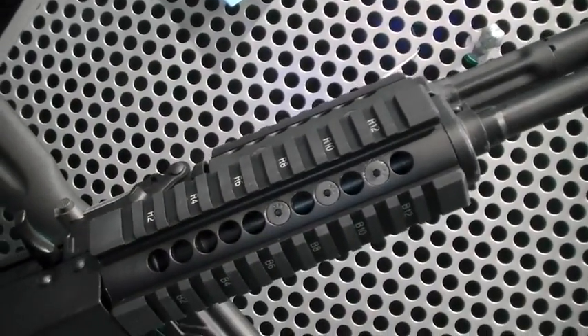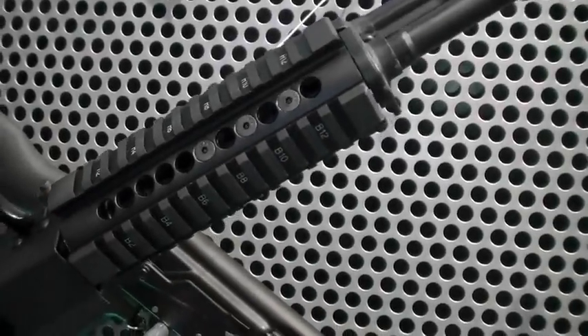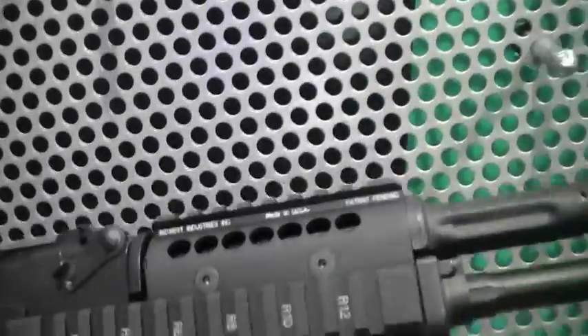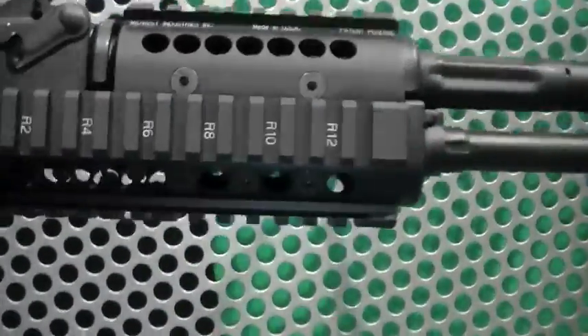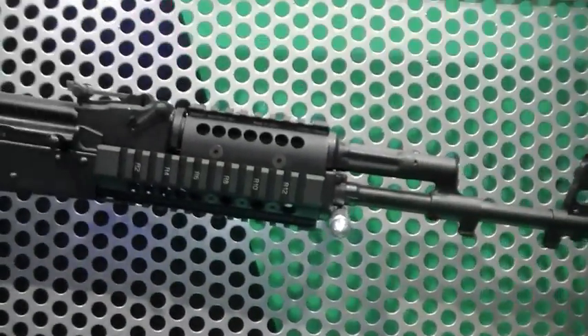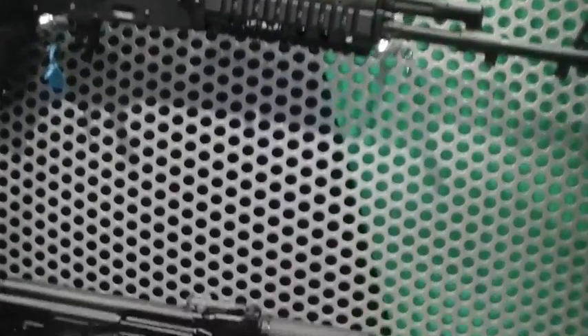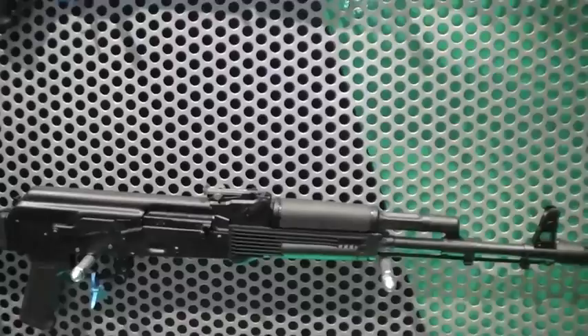The barrel is going to heat up naturally, but you're still able to hold on to the hand guard. If someone did have it, they do make rail covers for it. It adds some weight. I'm surprised — I can't really tell that it's any heavier than a regular SGL-31 or AK-74 variant. How much are these guns? Let's talk a little bit about cost.